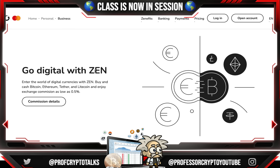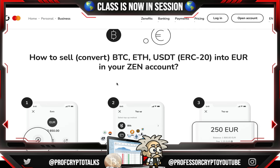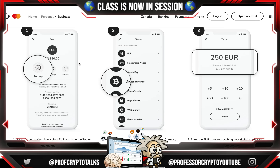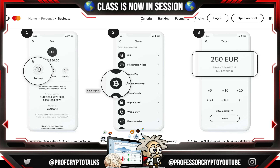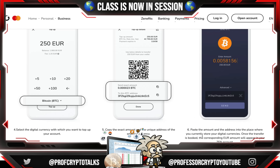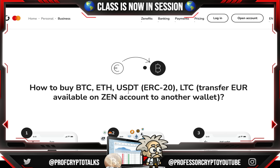Under the digital currency section, they say: go digital with Zen. Enter the world of digital currencies — buy and cash out Bitcoin, Ethereum, Tether, and Litecoin, with exchange commissions as low as 0.5%. They also give instructions on how to sell and convert Bitcoin, Ethereum, and USDT ERC20 into euros in your Zen account. The step-by-step process is: top up first, select the digital currency, enter the amount you want to send, select the currency you want to top up your account with, copy the exact amount and unique address, paste that amount, and you're all set.